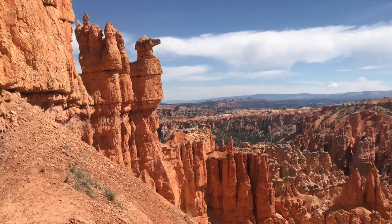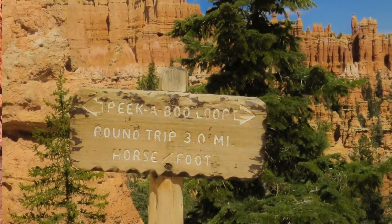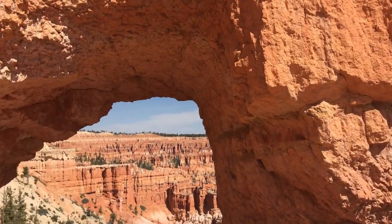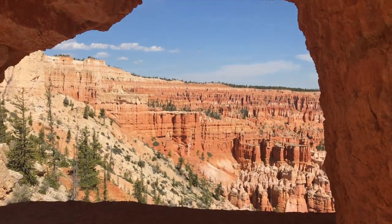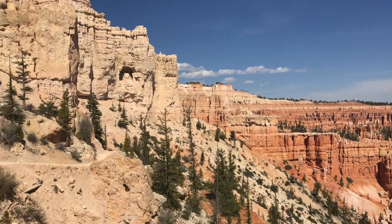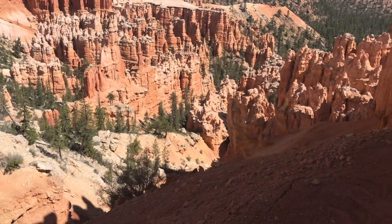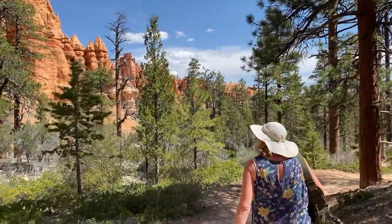We're at Bryce Canyon National Park. This is Mother's Day and we are on the hike, the Peek-A-Boo Trail. It was a little more difficult than we thought — it had a 1,500-foot elevation drop, and once you got to the bottom of the canyon there was a three-mile loop. We did about a mile of the loop but we really took advantage of taking photos and just enjoying the beautiful scenery.